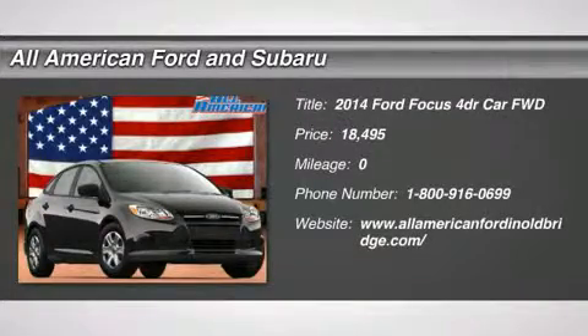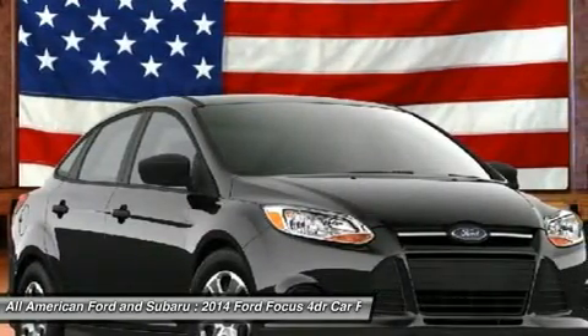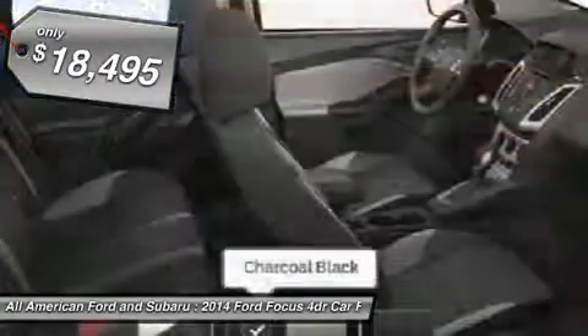The 2014 Ford Focus has more cool tech, more of what you're looking for. From any point of view, more than meets the eye, and is priced below $20,000.